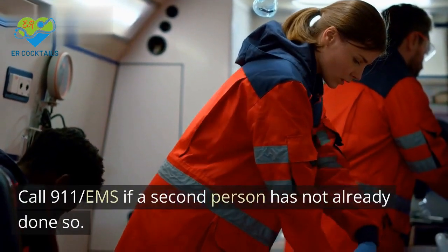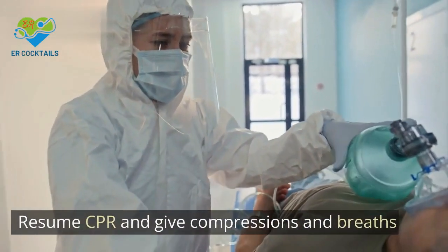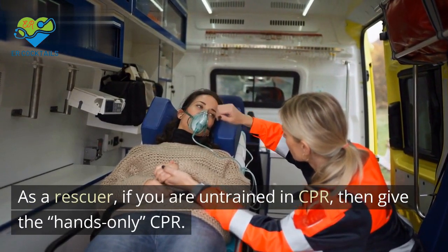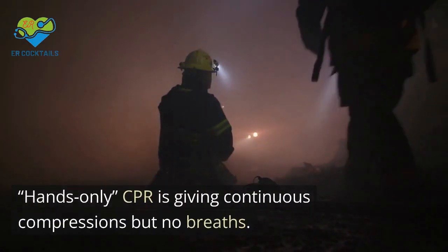6. Call 911 EMS if a second person has not already done so. 7. Resume CPR and give compressions and breaths. As a rescuer, if you are untrained in CPR, give hands-only CPR. Hands-only CPR is giving continuous compressions but no breaths.